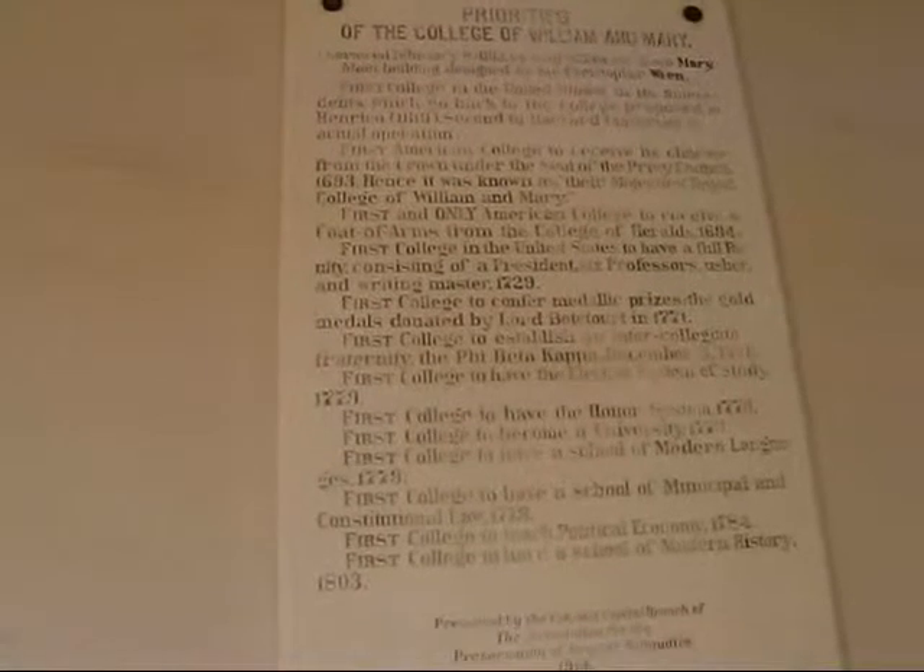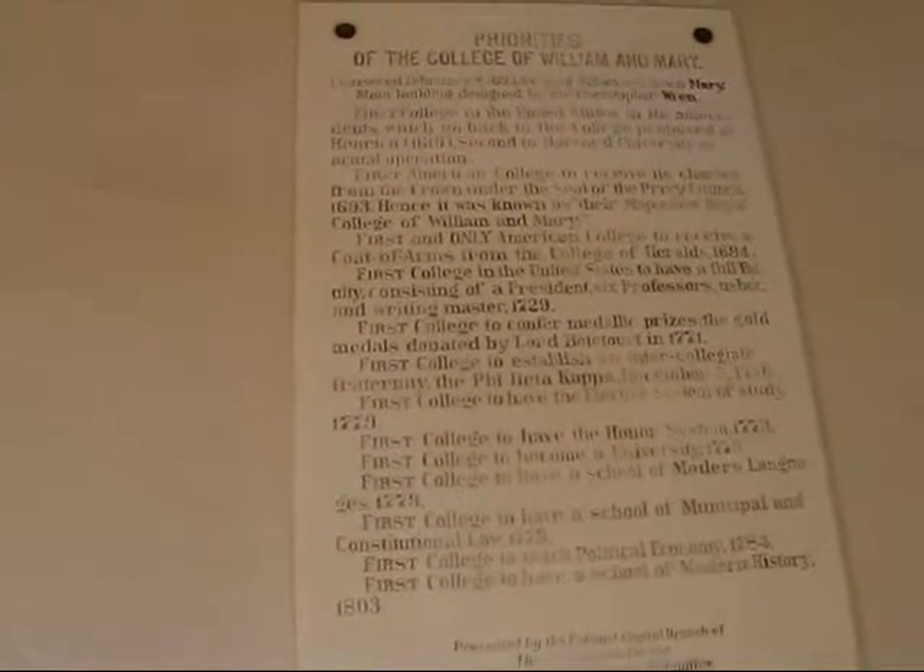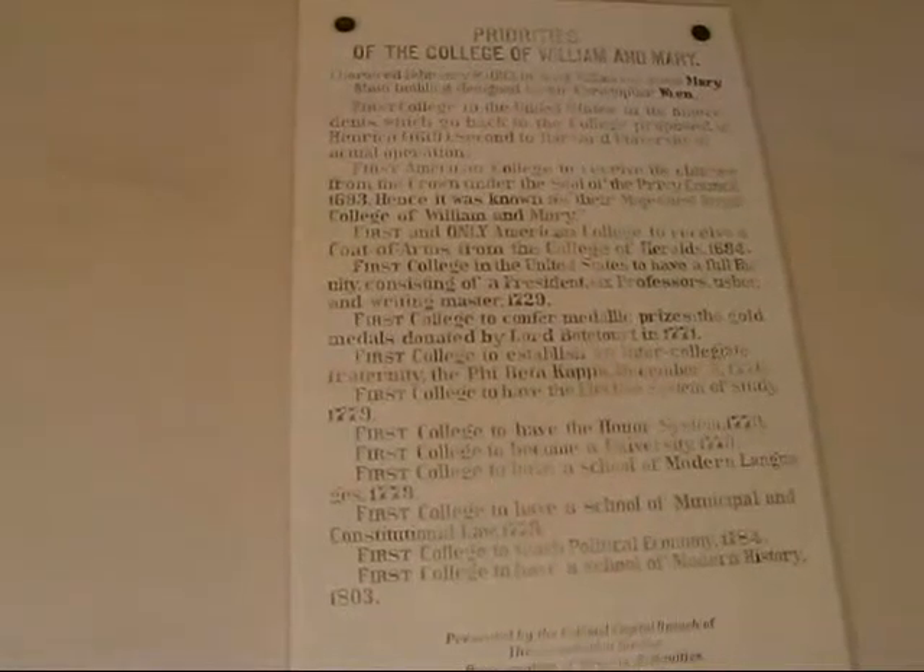First and only American college to receive a coat of arms from the College of Heralds in 1694. First college in the United States to have a full faculty consisting of the president, six professors, usher and writing master in 1729. First college to confer medallic prizes, the gold medals donated by Lord Bautour in 1771. First college to have the elective system of study in 1729. First college to have the honor system in 1779. First college to become a university in 1779.